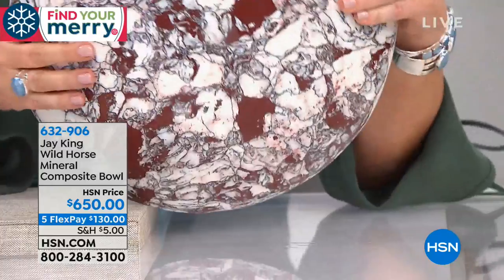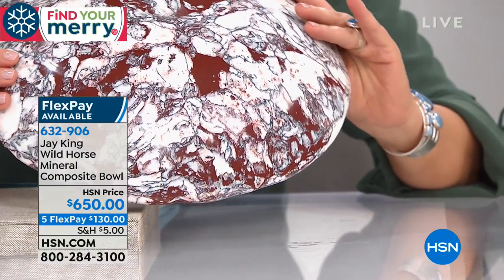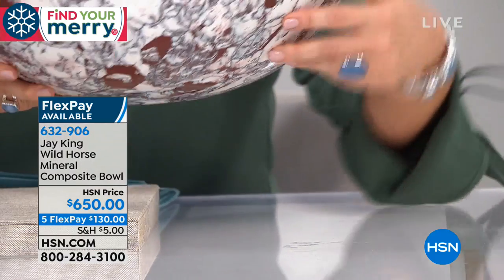Worry about one less thing with our Protection Plus plans at HSN. Computers, printers, cameras, fitness equipment — even jewelry can be covered with a plan that offers repair or replacement should something go wrong. Portable electronics feature accidental damage from handling, which covers unintentional mishaps like everyday drops, spills, and cracked screens. Shop smart and protect your purchase — it's easy to add when you're checking out. Search Protection Plus at HSN.com for more details.